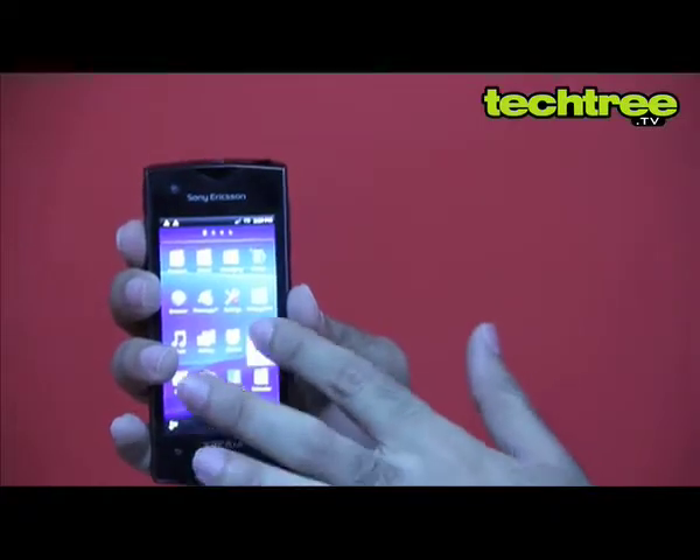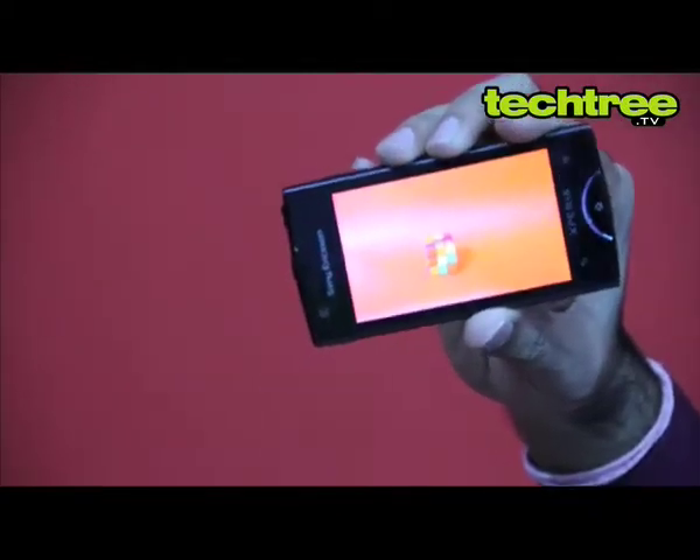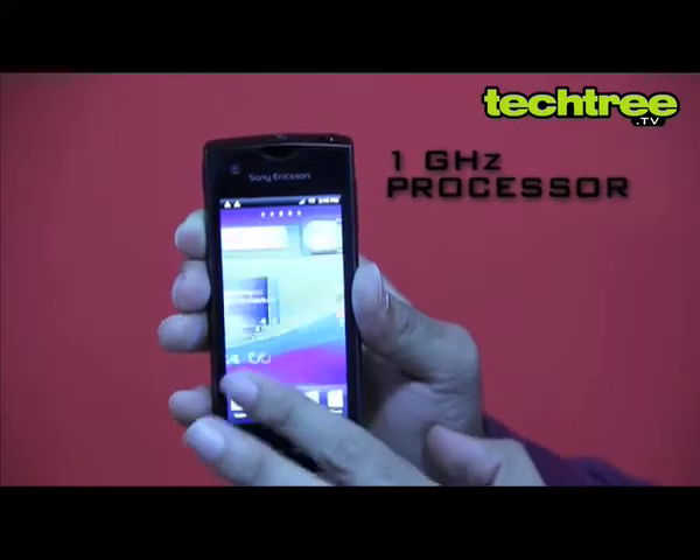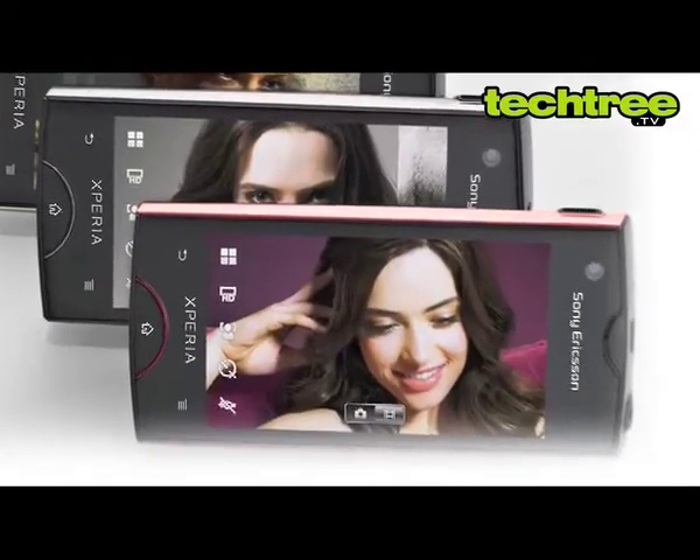The phone's display features Sony's mobile Bravia engine, which makes images and videos sharper. The phone has a 1 GHz CPU, which is standard for Android phones these days, and on board is a very good 8 Megapixel camera.